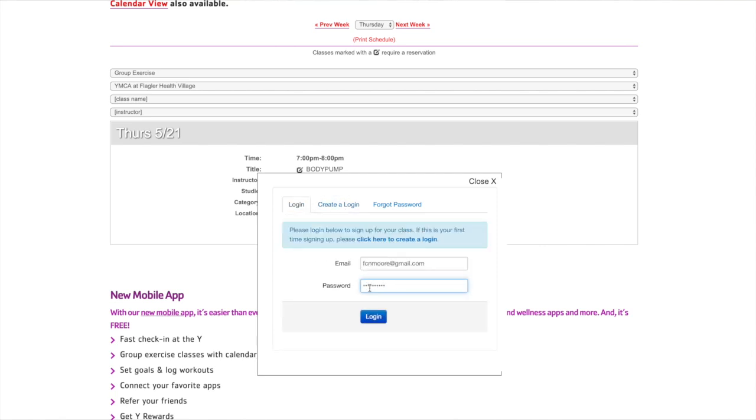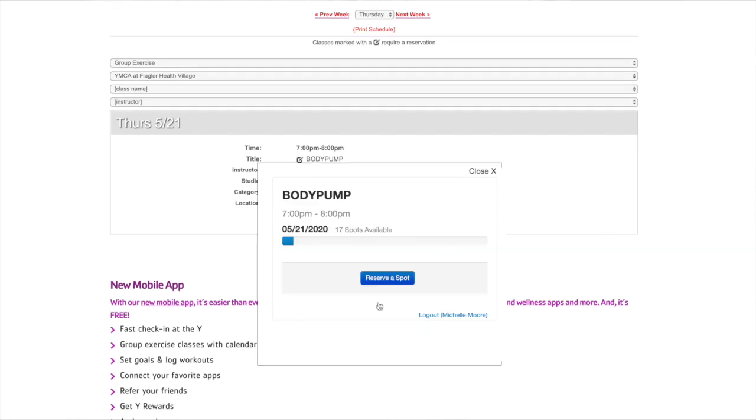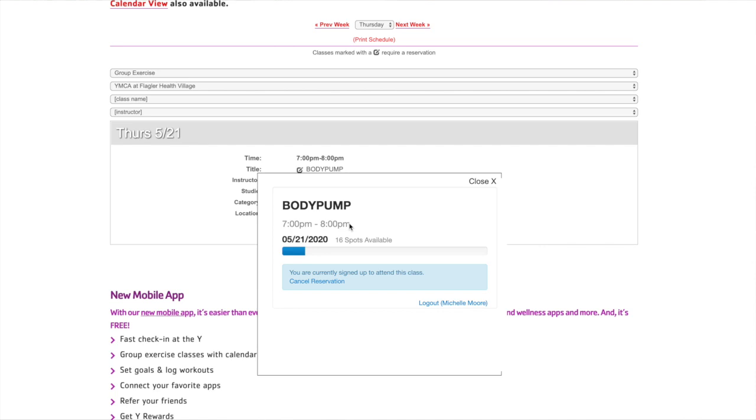Once you're logged in, you will see a box that comes up and it prompts you to reserve a spot. Click that box and your spot will be reserved in class. You'll get an immediate notification and an email showing that you have that spot.